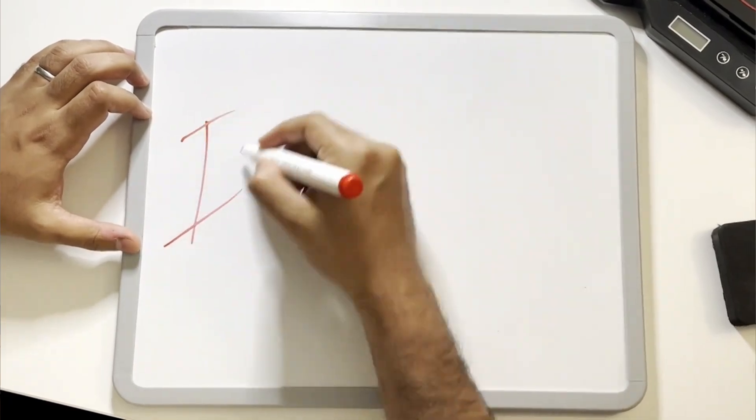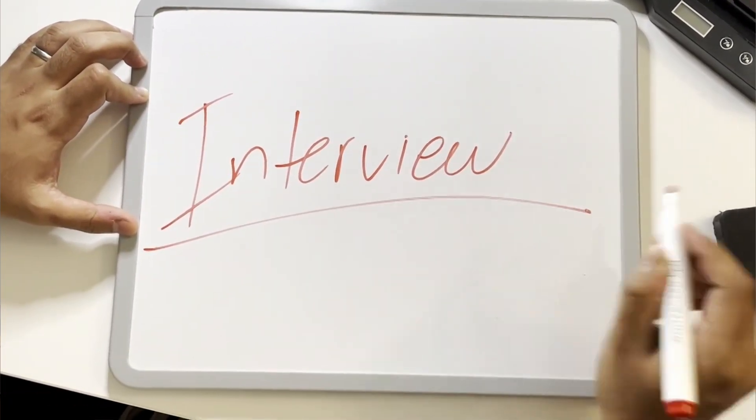Once you've passed the MSRA and been invited to interview, the interview consists of two parts: first, a clinical knowledge station, and second, a communication and ethics station. There are resources online to help you prepare well for the interview. It constitutes 30% of your final application score.